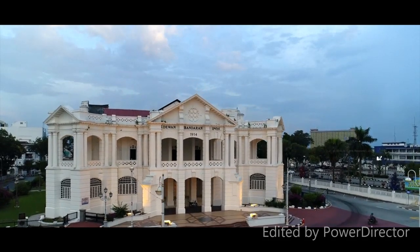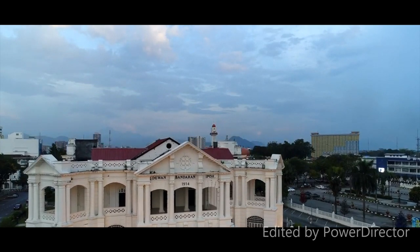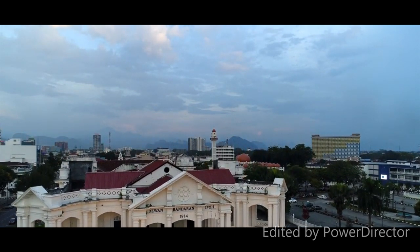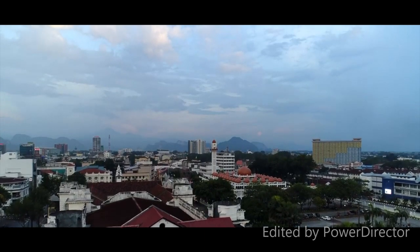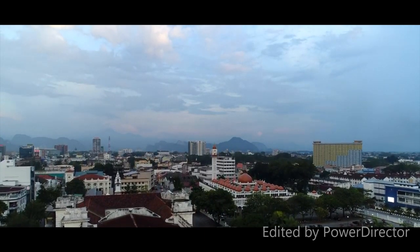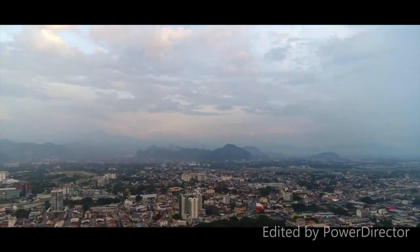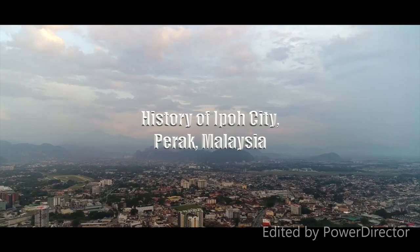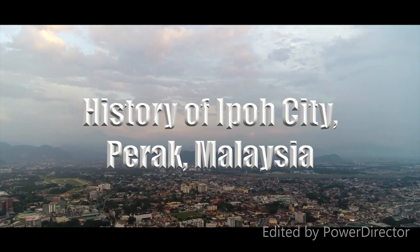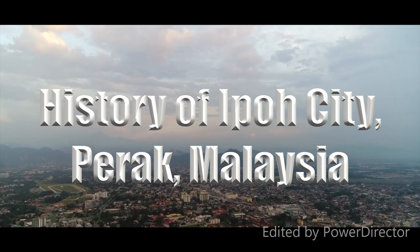We are going to Ipoh to do research about the culture of Ipoh and visiting those places that are historical relics. The 19th century tin mining boom influenced much of the present day architecture in Ipoh. From classic British colonials and former bungalows, here are the culture trips of historical buildings and locations in Ipoh.